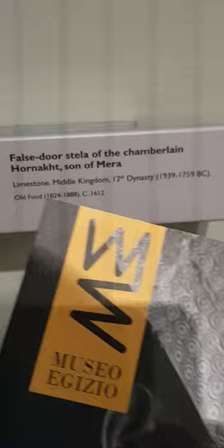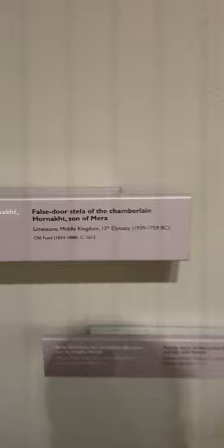As you can witness — who is this? This is the Stela of the Chamberlain, Horemakhet, son of Meta. Limestone, Middle Kingdom, 12th Dynasty, circa 1900 to 1700 BC. Over 3,000 years old.